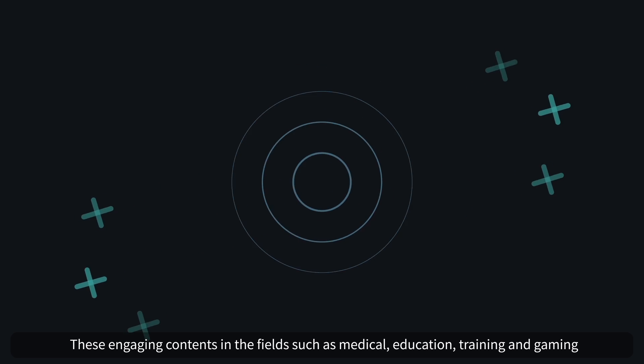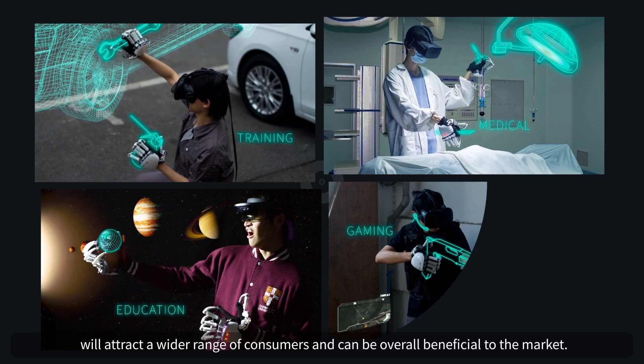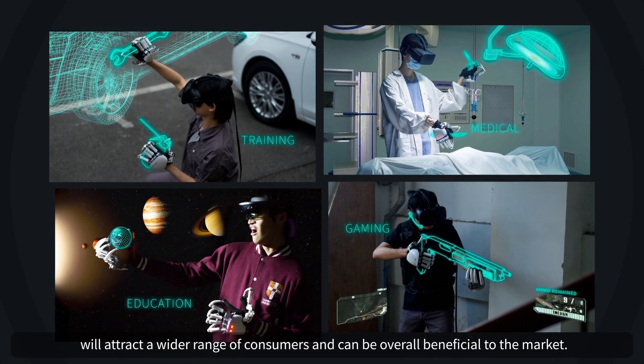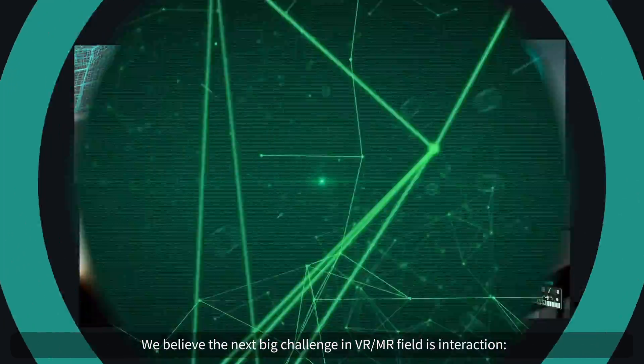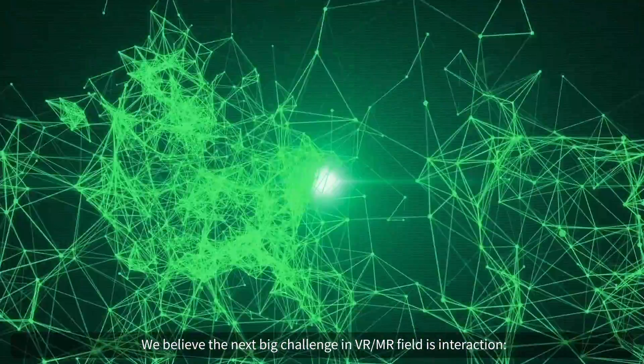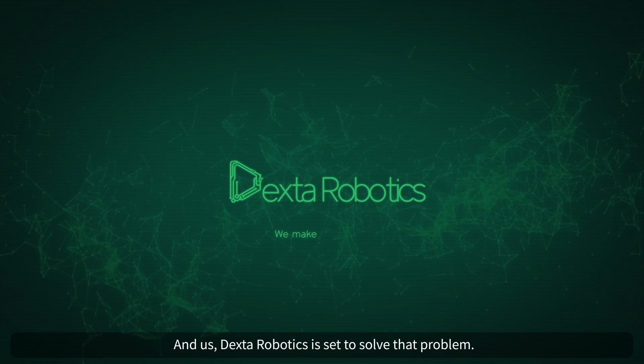Engaging contents in fields such as medical, education, training, and gaming will attract a wider range of consumers and can be overall beneficial to the market. We believe the next big challenge in the VR/MR field is interaction, and us, Dexar Robotics, is set to solve that problem.